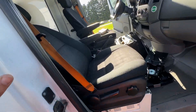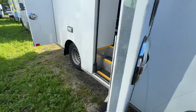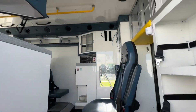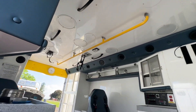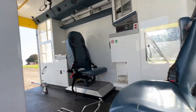Cloth interior, black with orange seat belts. There are bars, handlebars, grab bars. Ceiling lights, buckles, and seats.